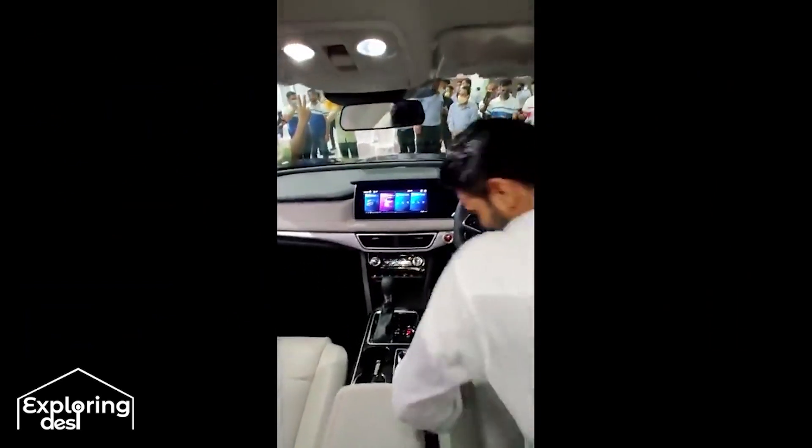The interior is very premium, and you will get a large panoramic sunroof which is very awesome. All in all, it is a great job.